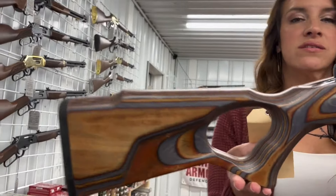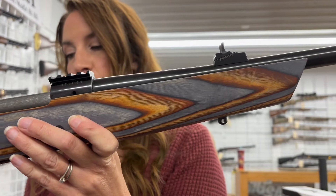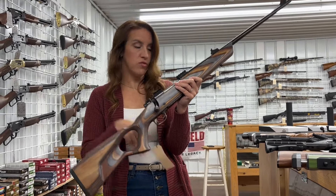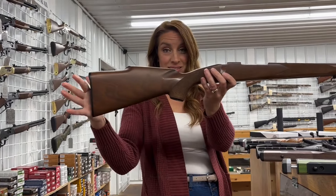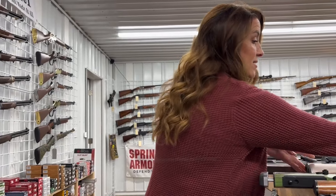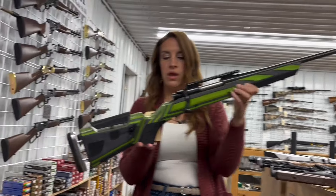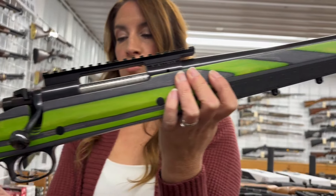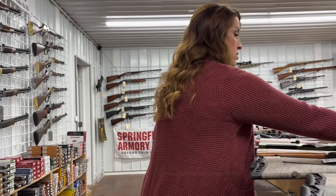You guys know Boyd stocks — they're pretty. Winchester Model 70 in 243 Win, bolt action, 22-inch barrel, 1967 vintage. It includes the original 1967 stock — consignment for $750. We also have a Winchester Model 70 with a gorgeous Boyd stock, 30-06, bolt action, 22-inch barrel. It also comes with the 1974 original stock. $750 cash.